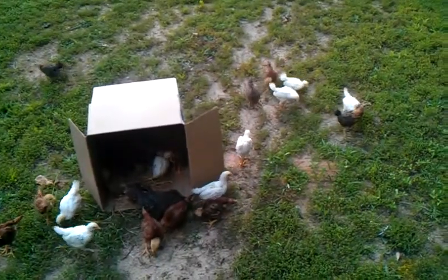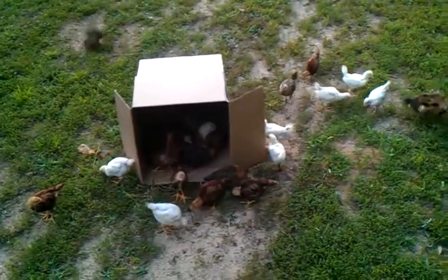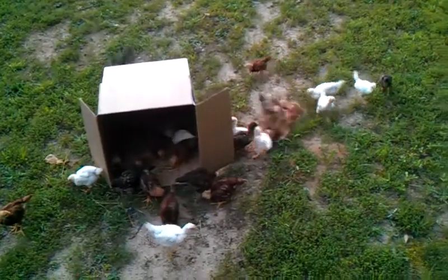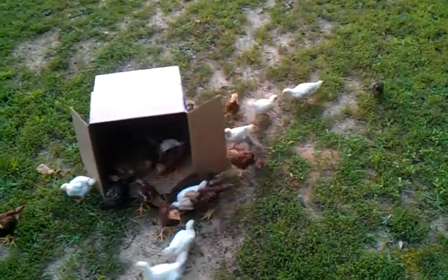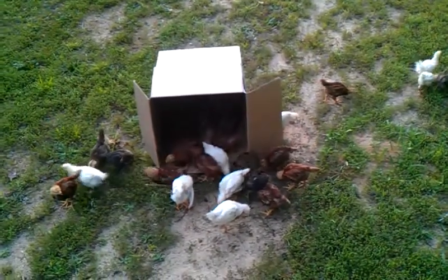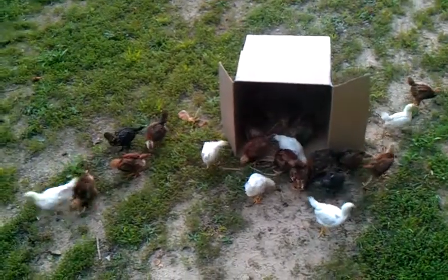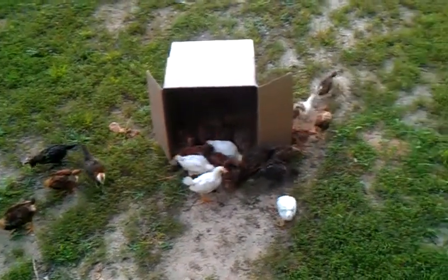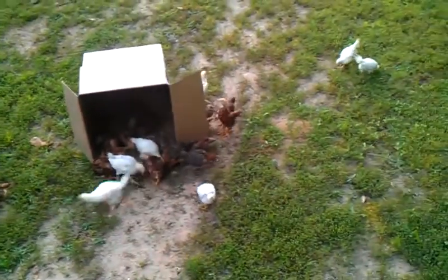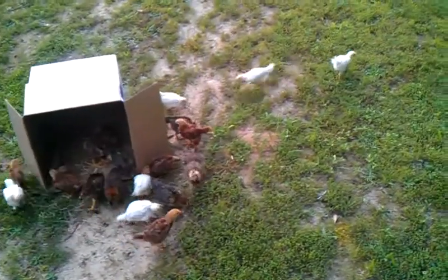They pretty much got the instinct of what to do when they're born, but they're learning how to eat and graze and feel comfortable, play and jump around, as you can see. They've grown very fast. I got them on Starter Chick Grow formula, chicken scratch, and water. And now they're on free range.